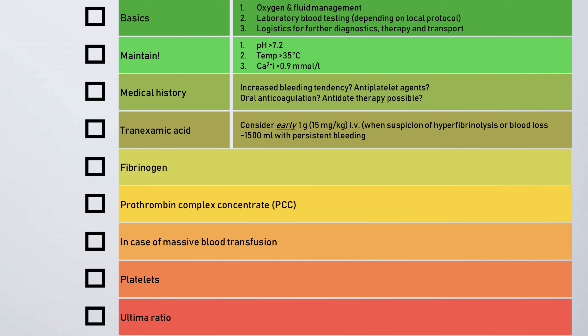The first step is to remember the basic management. This not only includes oxygen and fluid management, but also laboratory testing, logistics for further diagnostics, therapy and transport, and the correct pH over 7.2, a good body temperature, and calcium.